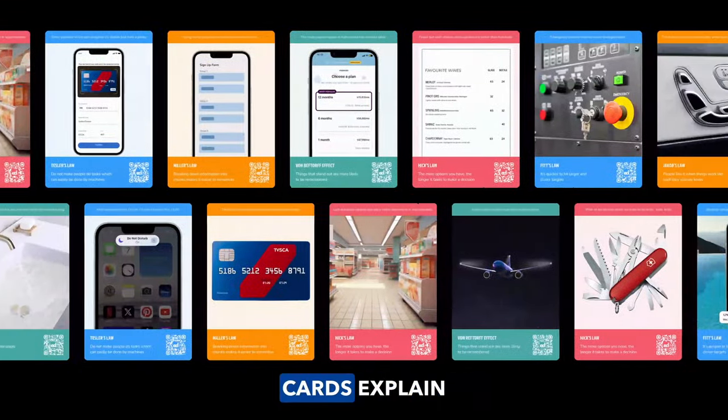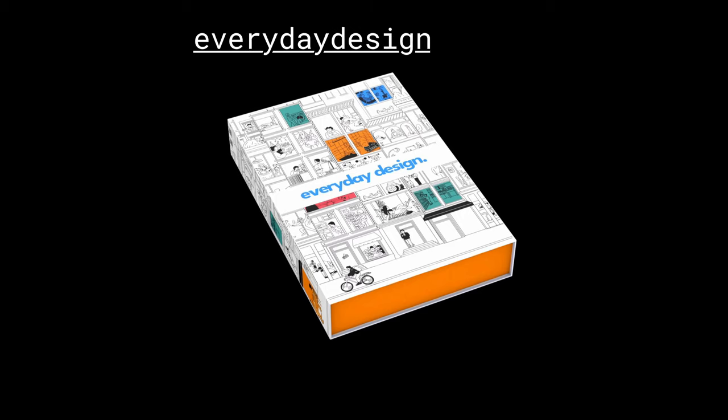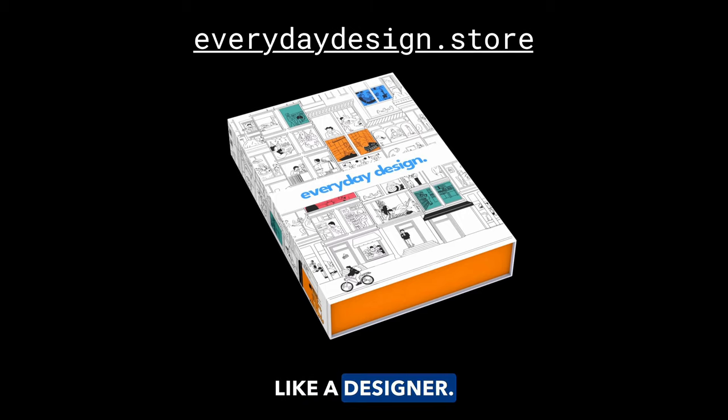Everyday Design cards explain all design principles using real-life examples. Visit everydaydesign.store and start thinking like a designer.